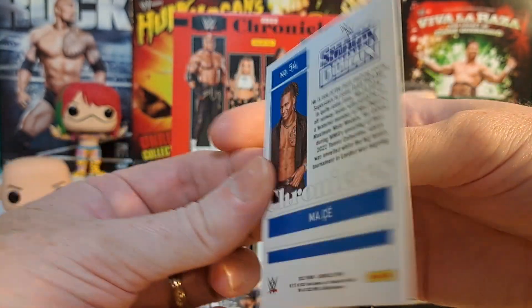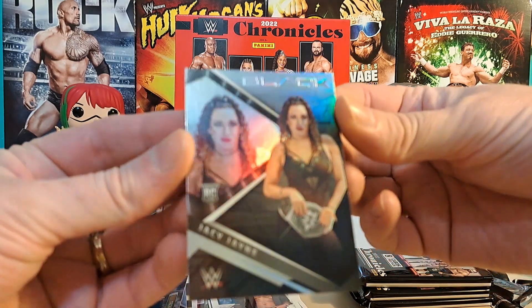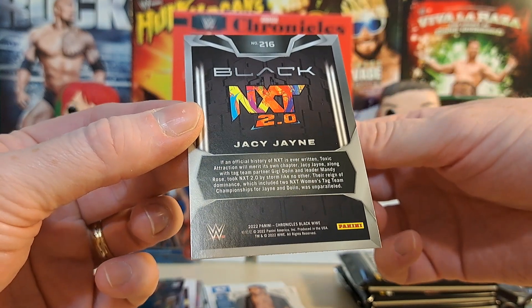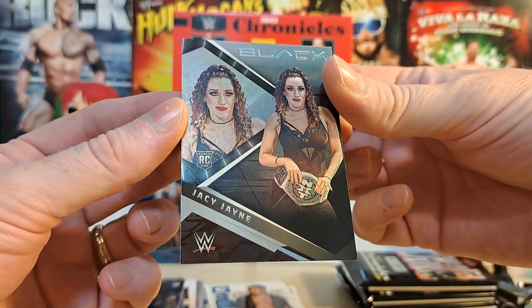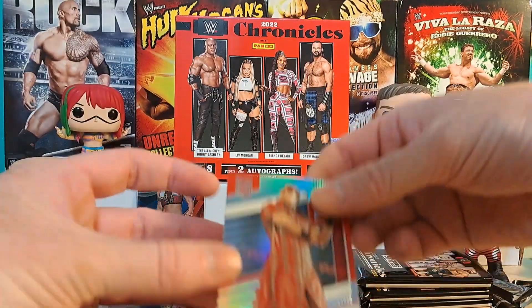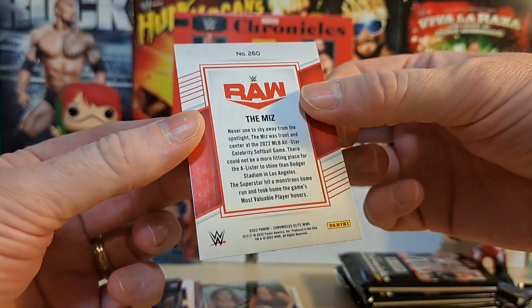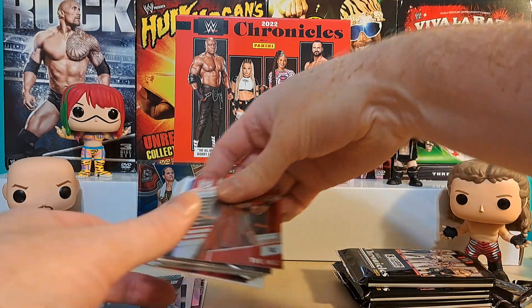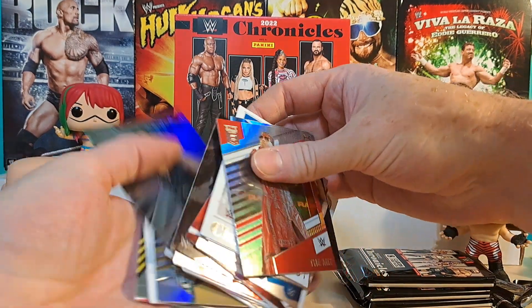Mace or however they're doing that name now - I don't even know. JCJ - what's this black? NXT Black rookie card of JCJ. And we have a Red Elite of the Miz. I don't know - we're going to have to look all this crap up later because there are so many cards here. We've only got one numbered card, but there's a lot of really cool cards so far, some really nice stuff.